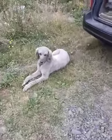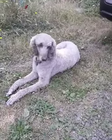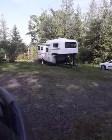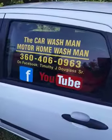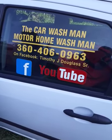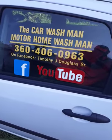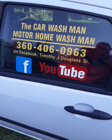On the web, just search Port Angeles Sequim and the Car Wash Man — we come right to the top, same for YouTube and Facebook. There are two YouTube channels, lots of referrals on Facebook, and hundreds of videos covering motorhomes, cars, and full details. Have a great day!